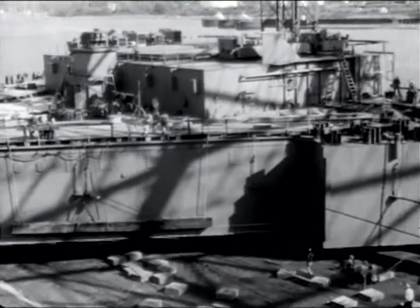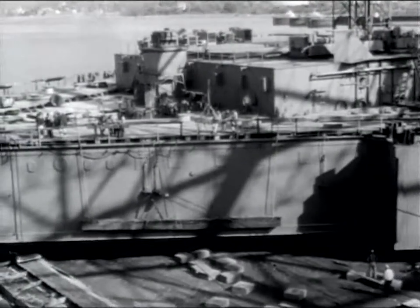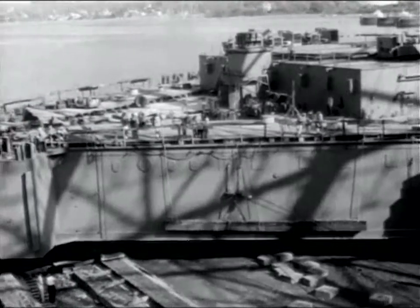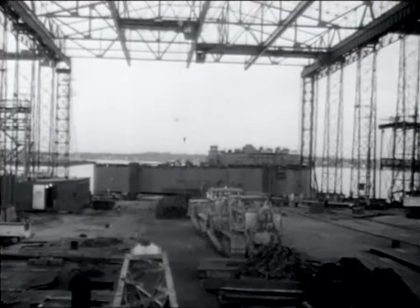Due to its triangular shape and the off-center angle at which it would enter the water, the launching would be slow and controlled — not as spectacular, perhaps, as a ship rushing down the ways, but just as effective. These piles of heavy anchored chain would be used as deadweight drags to slow the platform, and tractors would control its movement by pushing or pulling as necessary.